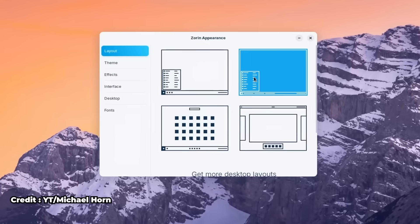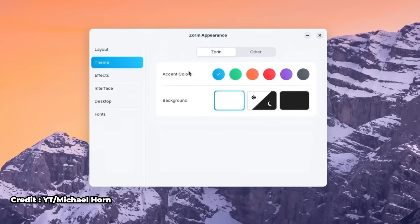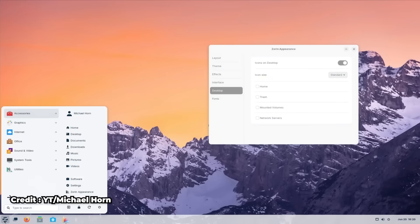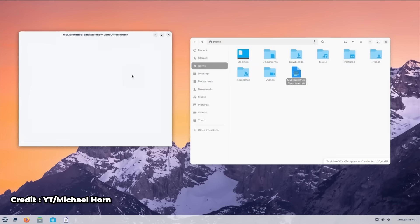My second pick would be Zorin OS. Zorin comes with a built-in Zorin Appearance app that lets you easily switch different desktop layouts instantly. One option mimics Windows 7, 10, and even 11, complete with the start menu and bottom taskbar. You can also tweak themes like light and dark modes and icon packs without needing a third-party tool. The file explorer Nautilus is largely the same as Windows with the same capabilities as Mint.